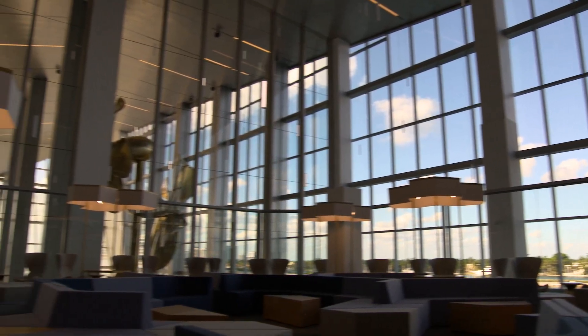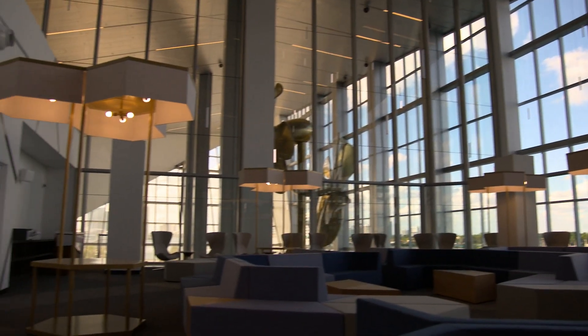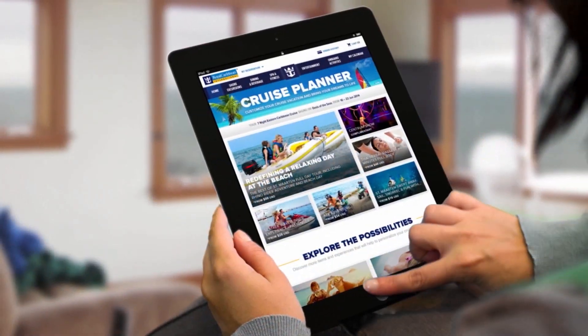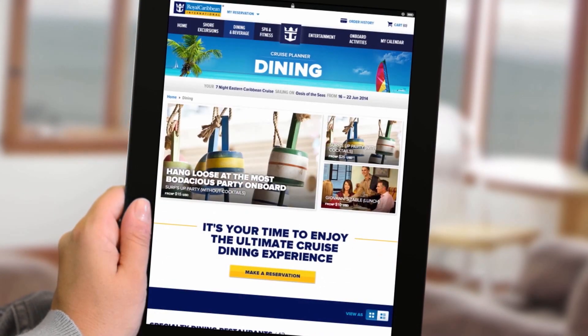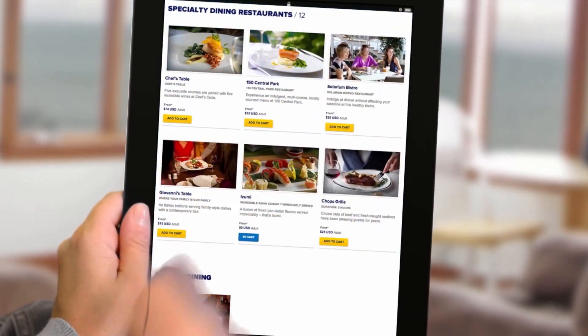In your pre-cruise planner, you'll regularly see details on many upgrades and packages. Usually, you can score discounts on shore excursions, internet, and dining. It's up to you whether you want to purchase any of these upcharges.